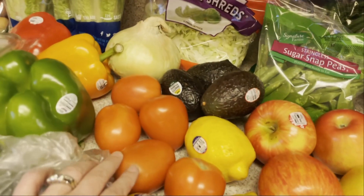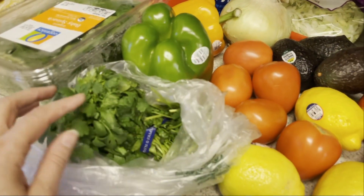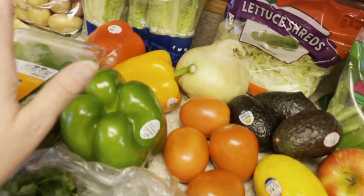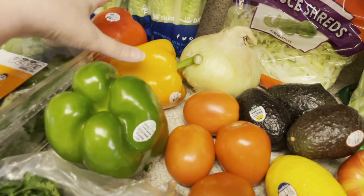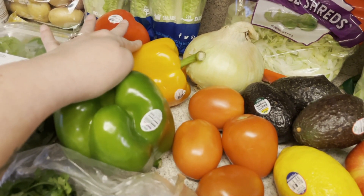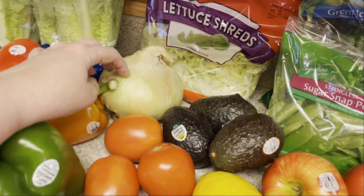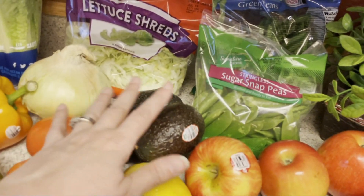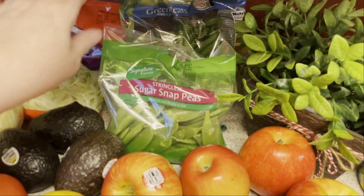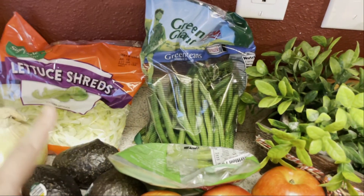I needed some Roma tomatoes and cilantro to make the pico de gallo, and also for my chicken bowls. I needed a green bell pepper, red bell pepper, and orange bell pepper — these will be for the chicken teriyaki dish and the fajitas. Onions for the chicken teriyaki dish and the fajitas as well. Avocados, sugar snap peas for that chicken teriyaki dish. Green beans will be for the one pot meal with the green beans, chicken, and potatoes.